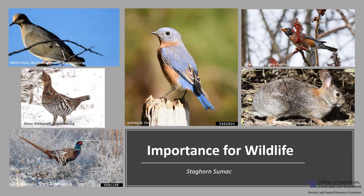Staghorn sumac is an important winter wildlife food for a variety of animals. The fruit is an important winter food for game birds, including ruffed grouse and ring-necked pheasants, bobwhite quail, and wild turkey, as well as more than 30 different species of songbirds, including robins, bluebirds, and mourning doves. Fox squirrels and rabbits eat the bark, and white-tailed deer and moose browse on the leaves and stems.